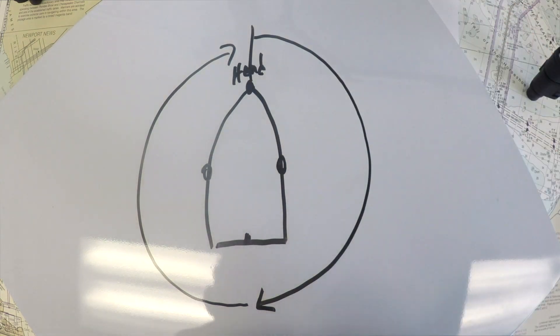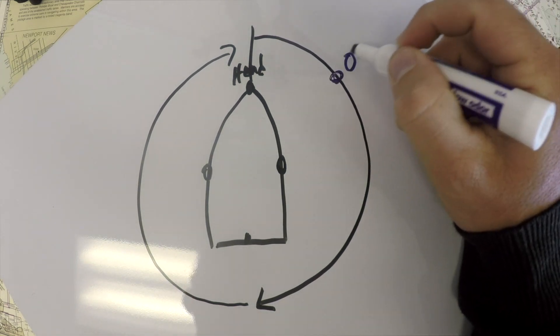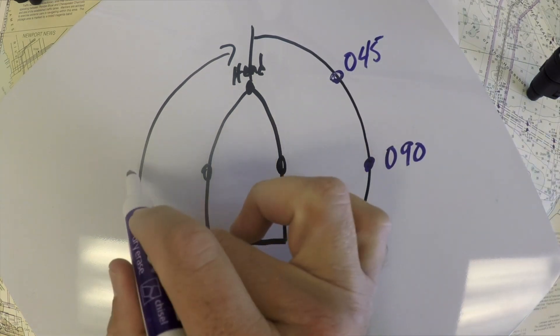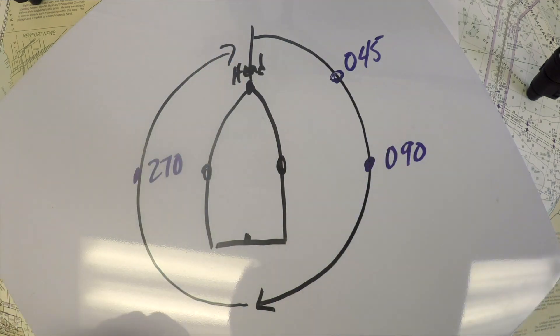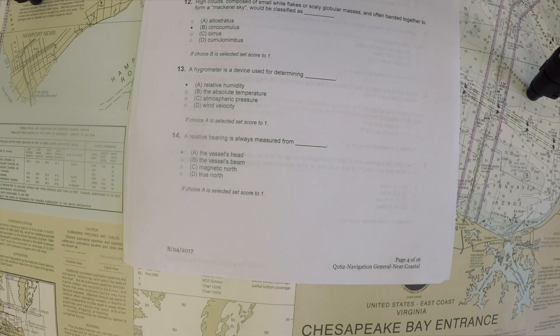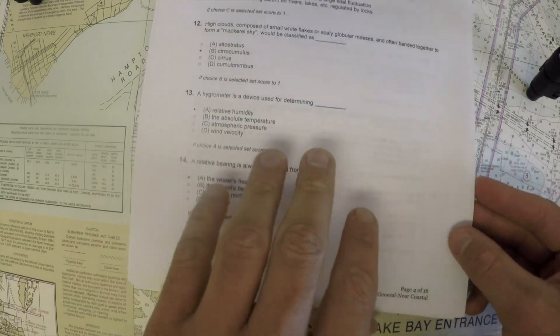Something off to the side might be at a relative bearing of 045; directly to the side would be 090; the other side would be 270. Relative bearings are always measured from the head. A joke you can pull on new sailors is to send them to find a bucket of relative bearing grease — it doesn't exist. So the vessel's head is the answer here.